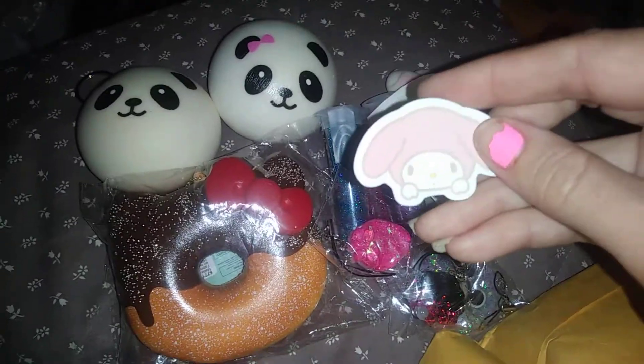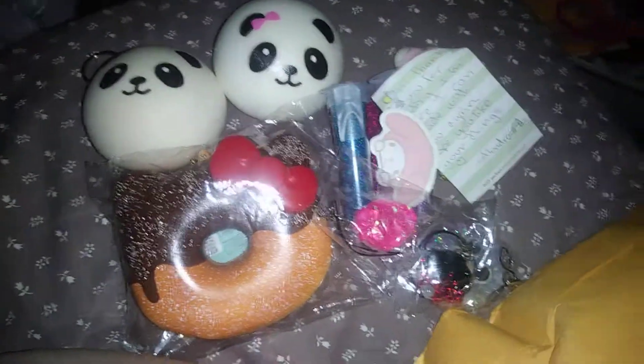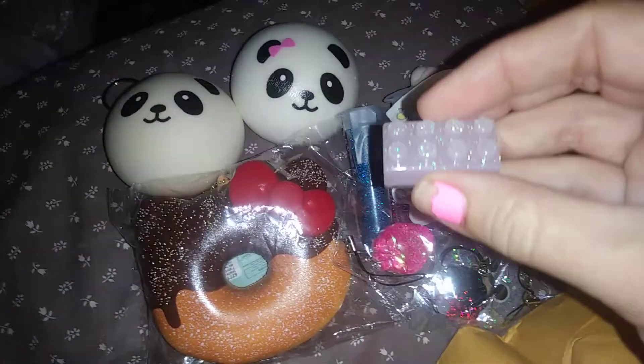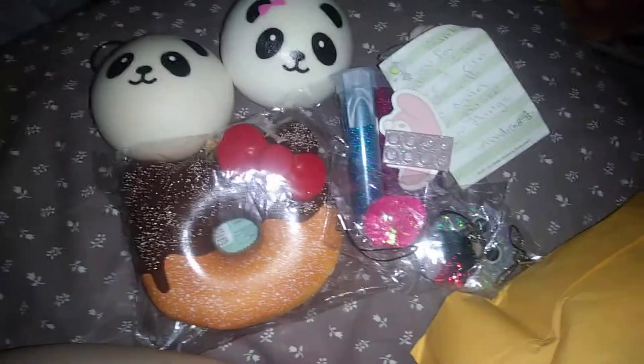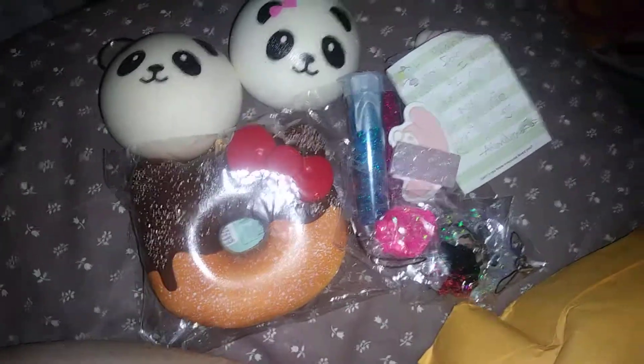I got some My Melody memo sheets. And she gave me a cute Lego resin piece. She does some of the most prettiest stuff.